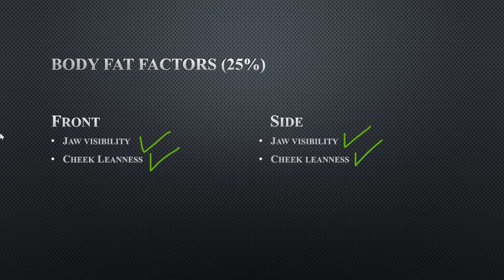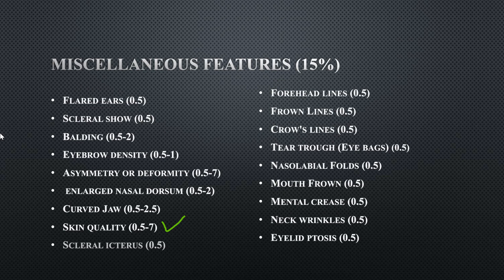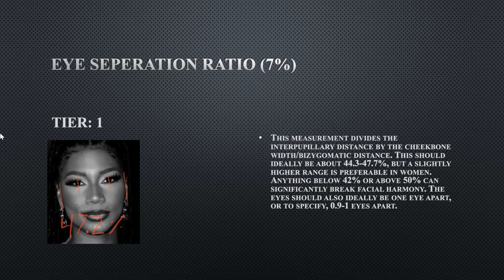Miscellaneous features is worth 15 percent. The only thing I marked slightly off was skin quality, due to a mole, which is a bit subjective. She still got a nine for miscellaneous features, so that wasn't really bad at all. Her eye separation ratio is a tier one — this determines how far apart your pupils are relative to the distance between your cheekbones, and hers is at 42.2 percent, which is ideal.